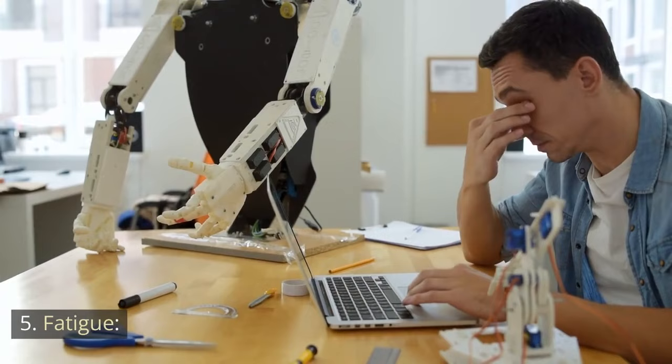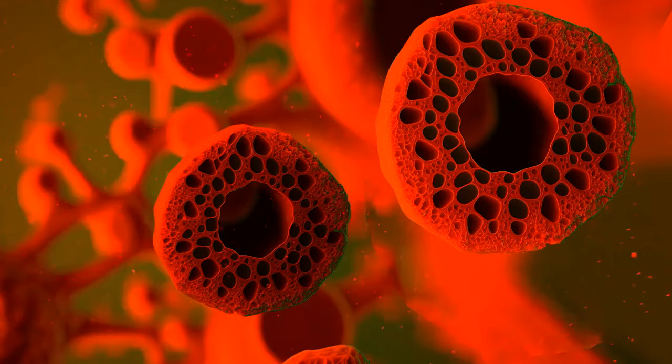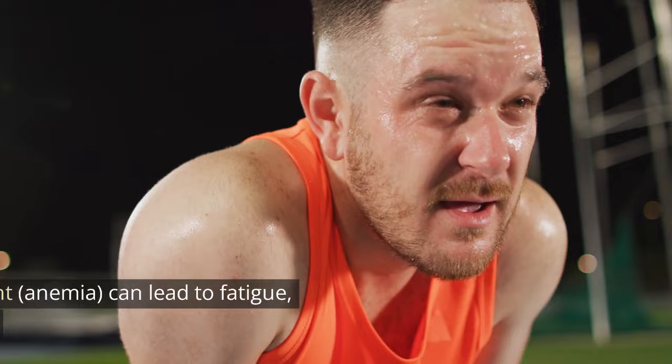5. Fatigue. Ongoing fatigue or weakness. 6. Anemia. Low red blood cell count — anemia — can lead to fatigue, paleness, and weakness.